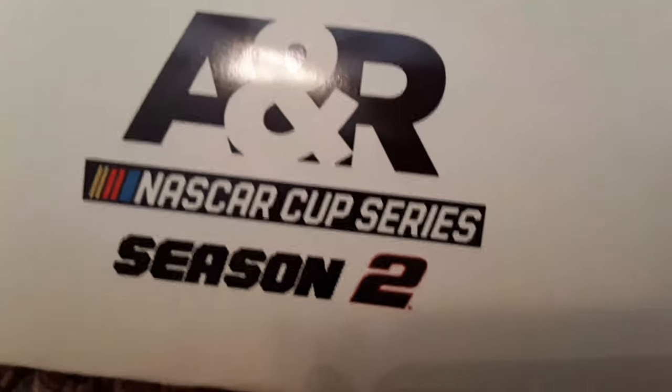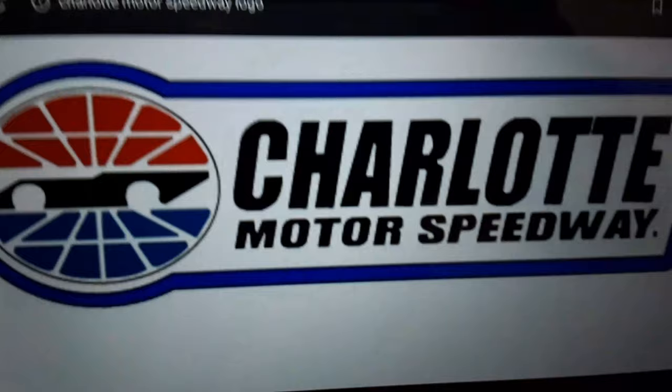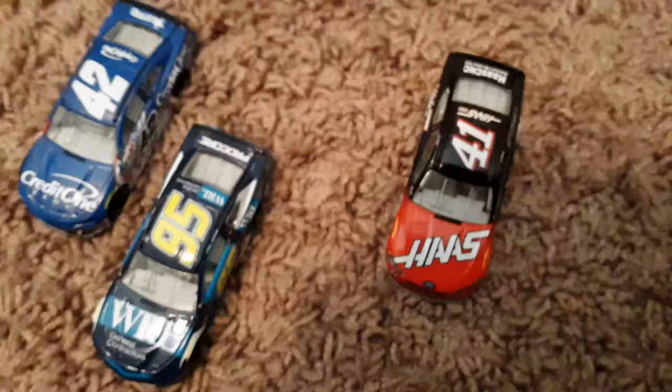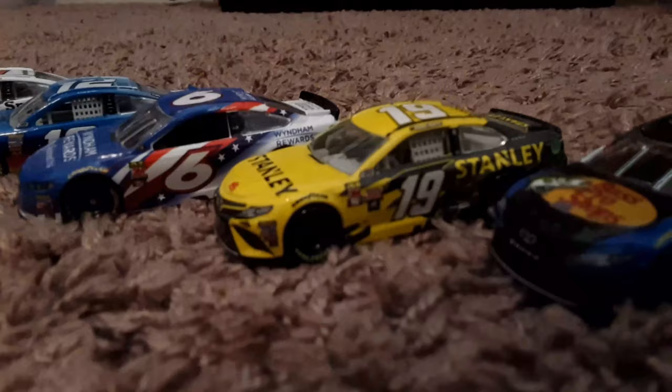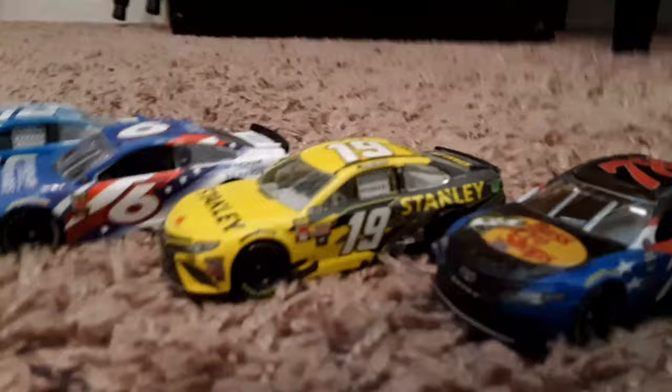Welcome to the A&R NASCAR Cup Series Season 2 here at Charlotte Motor Speedway. We are here for the A&R NASCAR Open to see which six drivers can race their way into the A&R NASCAR All-Star Race. These ten drivers have already locked themselves into the All-Star Race because they have won a race in the A&R NASCAR Cup Series. In the case of Daniel Suarez, he is already locked in as last season's champion.